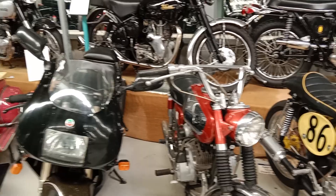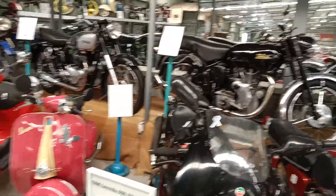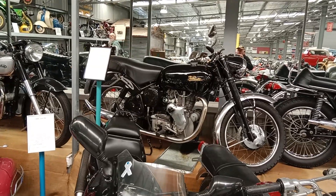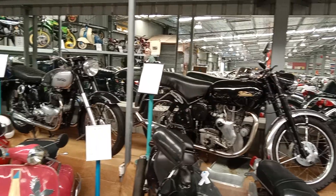Let's move on to a little Bridgestone 175 — probably better known for the Bridgestone GT350. There's a lovely Velocette Clubman Venom there in the background. Great bikes — handled beautifully.